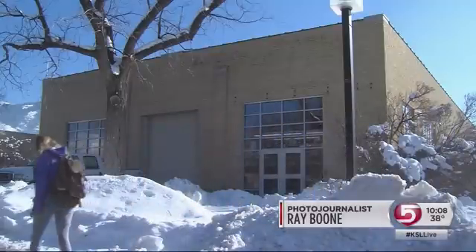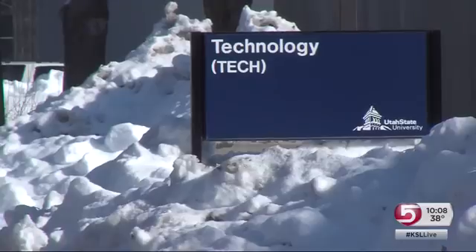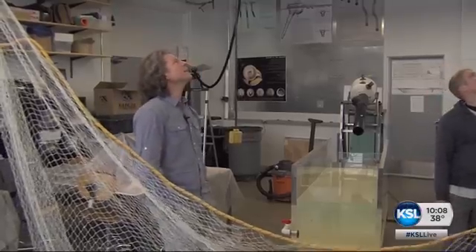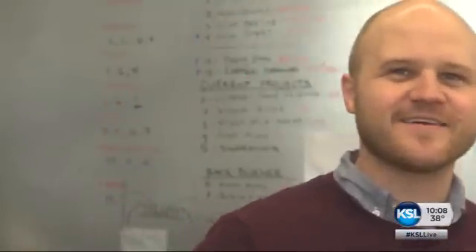"I'm an assistant professor here at Utah State University in the Department of Mechanical and Aerospace Engineering. My name's Tad Truscott." The kind of name a superhero would use for a secret identity — I don't think I'm as exciting as Tad Truscott.